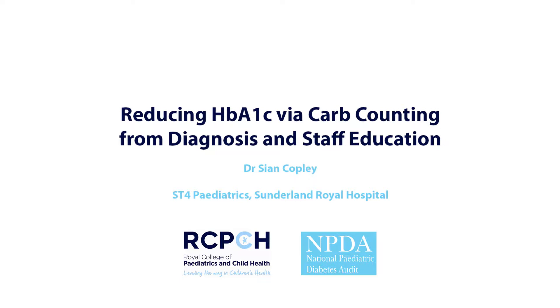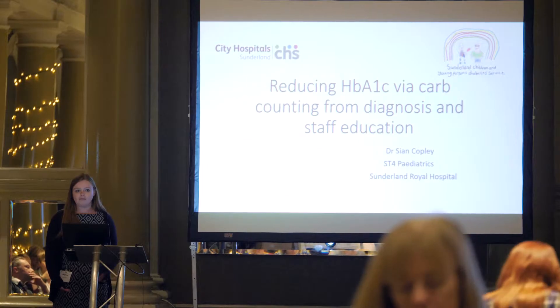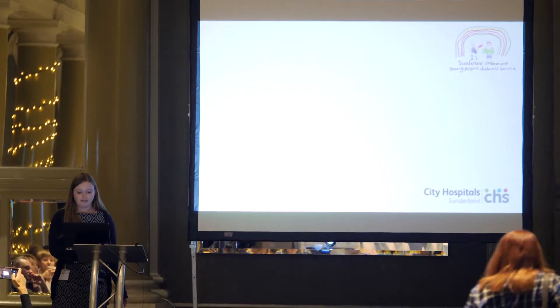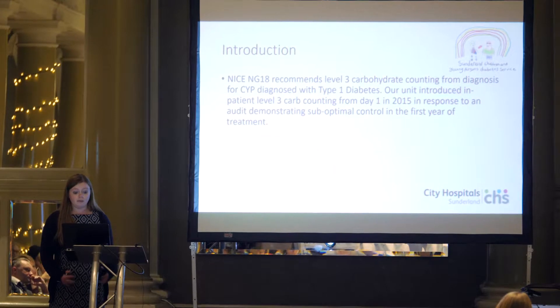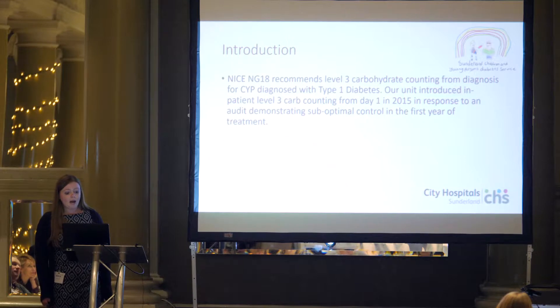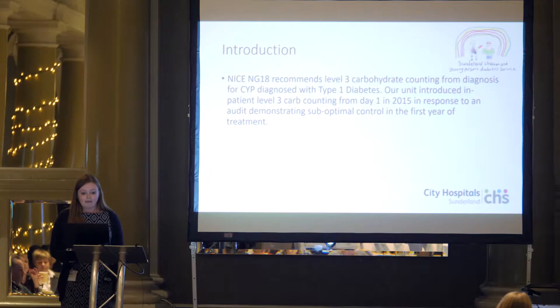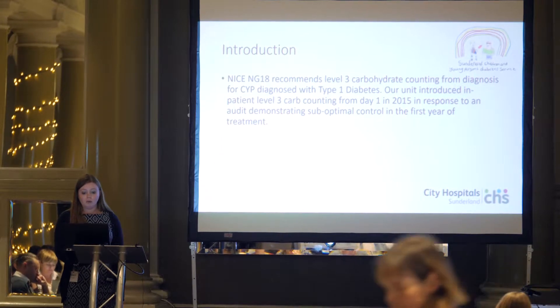I've come to talk about an audit project done in Sunderland looking at methods to reduce HbA1c through carb counting from diagnosis, and also staff education to go along with that. This was back in 2012-2014. The current NICE recommendations are for level 3 carbohydrate counting from the point of diagnosis for children and young people with type 1 diabetes.